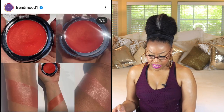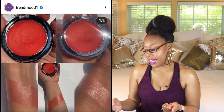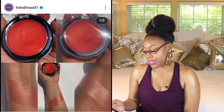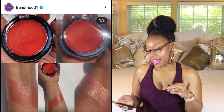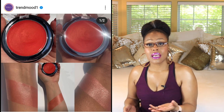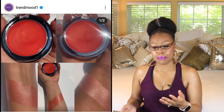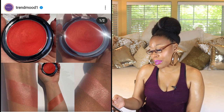Next up is a product by Danessa Myricks — the Duet Balm in Sweet Water. It's a highlighting, hydrating face and body balm that creates a buildable wash of shimmer, available May 22nd. Danessa Myricks has a lot of facial products I haven't tried yet and really need to. I probably wouldn't make a special trip to buy it, but if I'm browsing in a makeup store — like the Morphe store at the galleria — and I see it, I'd probably pick it up. It does look really pretty on the skin.